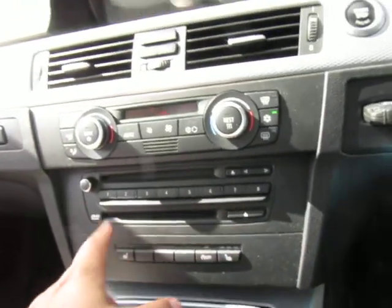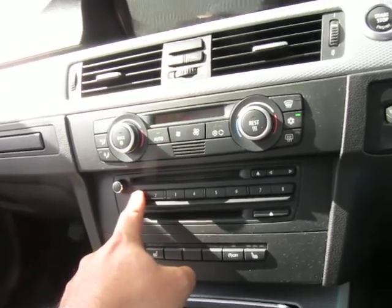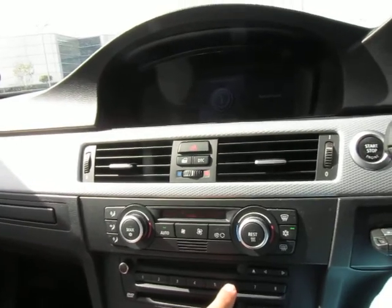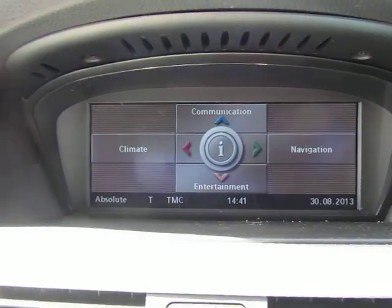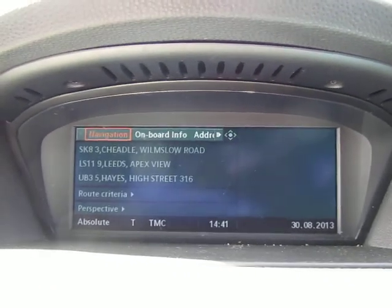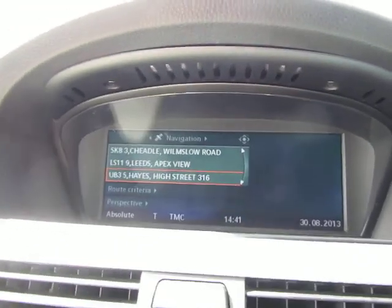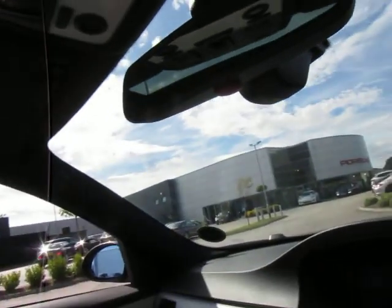We've got heated seats and the new-style navigation on the 58-plate BMW. The memory buttons here double for mobile phone function and satellite navigation input. Looking at the iDrive, we do have satellite navigation as you can see. Under the armrest there's Bluetooth and an auxiliary function so you can plug in your iPod and similar devices.